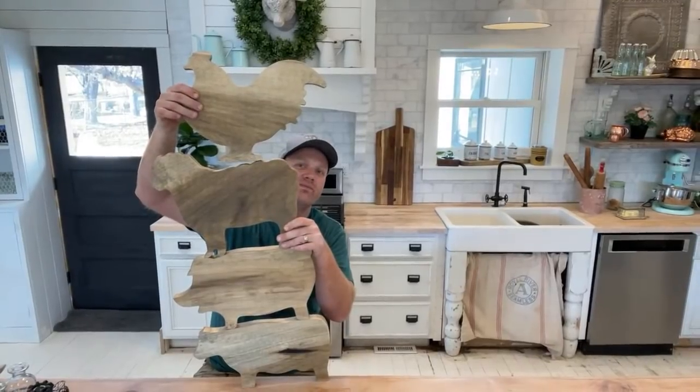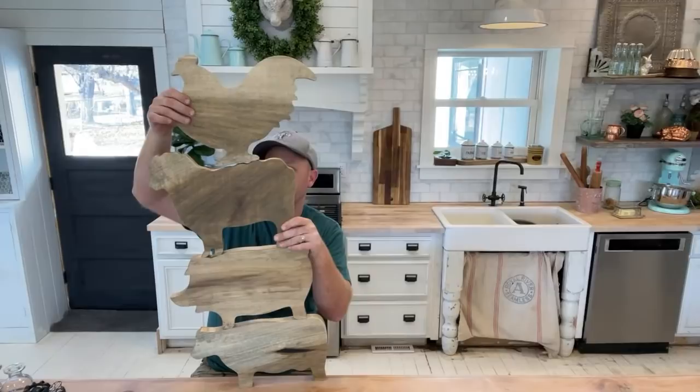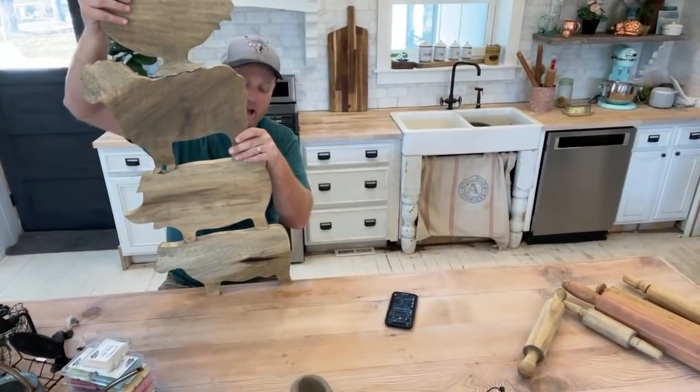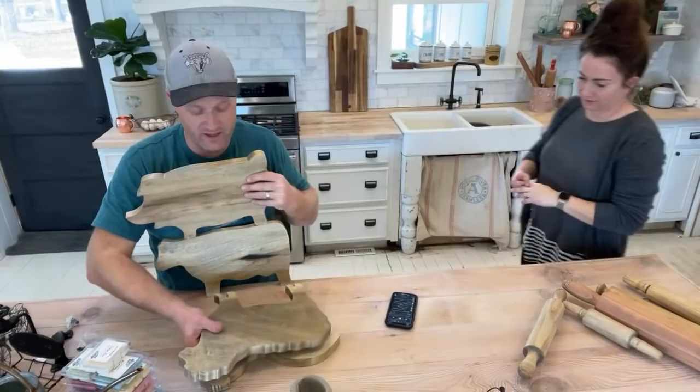They're not proportionate — the chicken's as big as the sheep, cow, and pig — maybe they're baby animals. Ty is hand-making these and he's waiting for you to order a bunch of them so he can have a job.